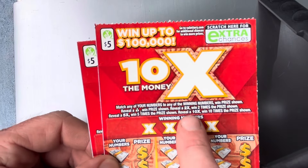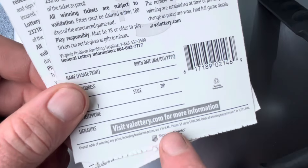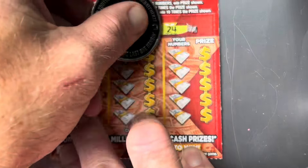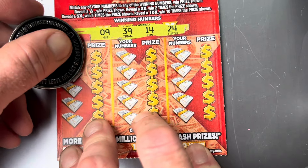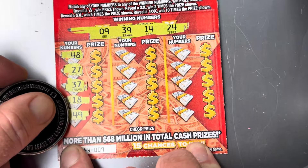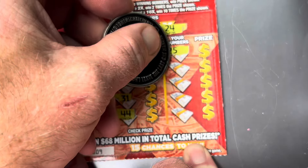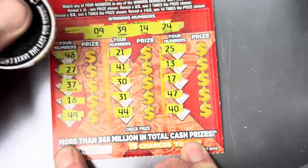Starting with the low boy. This one's got a bunch of symbols — looking for that sack to win a prize. It also has a 2x, 5x, or 10x multiplier. Odds on this ticket: one in 4.48. Starting with ticket number nine. Looking for 9, 39, 14, 24, 48, 27, 37, 18, 49, 21 — come on multiplier — 41, 30, 31, and 44. Twenty-five, one off. 13, one off. 17, 47, and a 40.